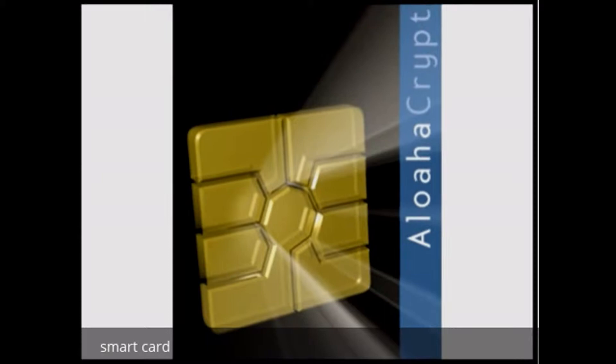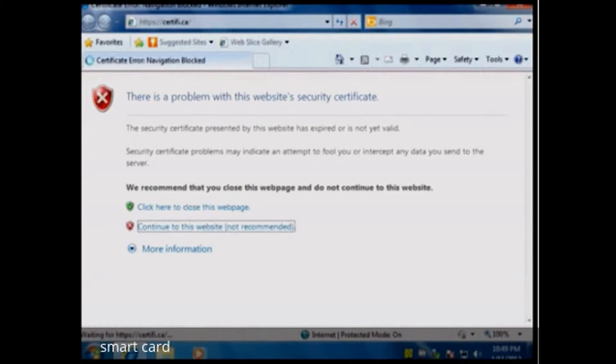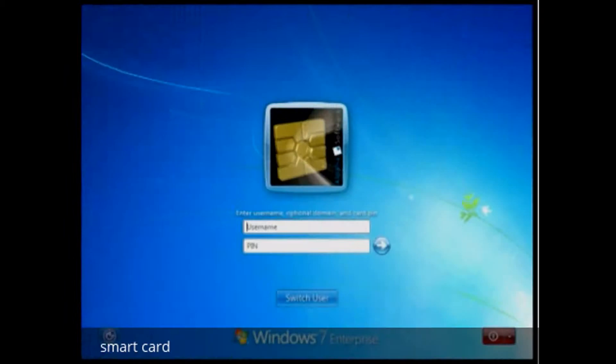Additional to your smart card, all you need is middleware software. Only with middleware can you make use of your smart card. Irrelevant from which country your eHealth or eID file is originating, Aloha software is the interoperable software for you.